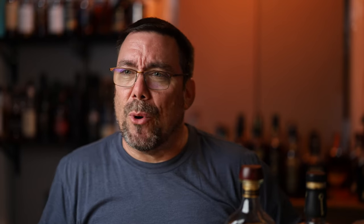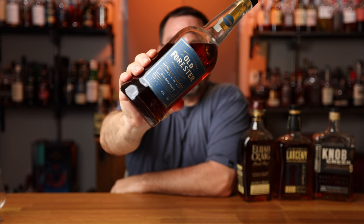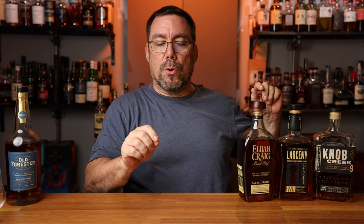Bottle four — speaking of sweet profiles — is Old Forester Single Barrel Barrel Proof, Master Distiller Select. This is around $70, coming in at 128.3 proof. The mash bill is 72% corn, 18% rye, and 10% malted barley. When I talk about sweet, this is nothing but sweet: Bananas Foster, banana split, vanilla cream. I don't get a whole lot of spice, but I do get some good oak. There's more spice on the palate than on the nose, and it is much, much sweeter than any of the other three.